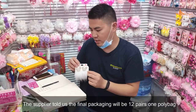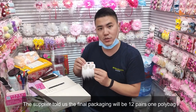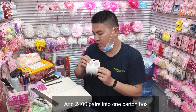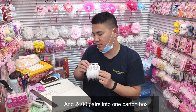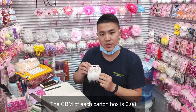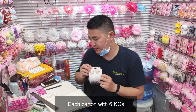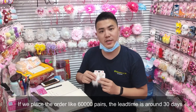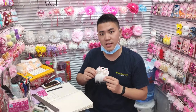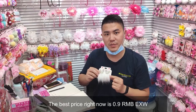The supplier told us the final package will be 12 pairs to one poly bag and 2,400 pairs into one carton box. The CBM of each carton box is 0.08 and each carton is 6 kg. If we place an order of 30,000 units, the lead time is around 30 days. The best price right now is 90 cents per unit, EXW.